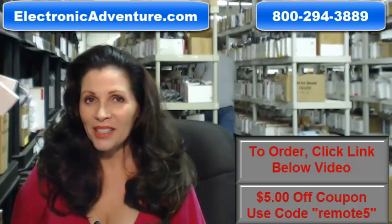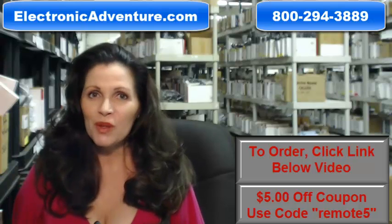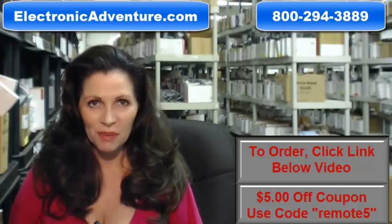So you need to order a brand new, original Pioneer remote control. Well, you've come to the right place. Just click on the link right below this video, order your brand new Pioneer remote, and it ships today.